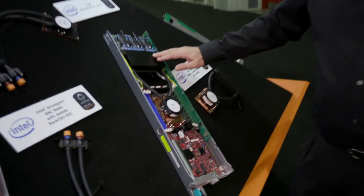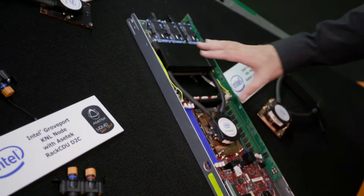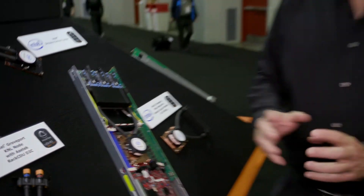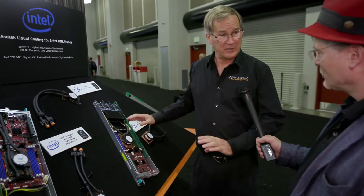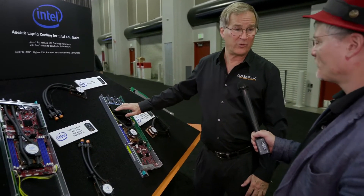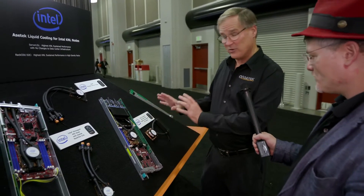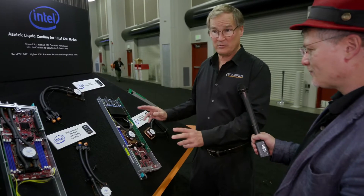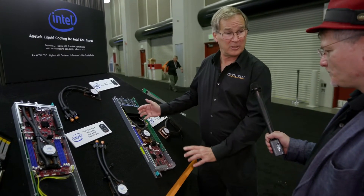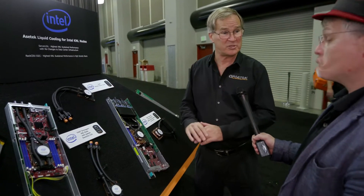What we call a liquid-assisted air cooler. It has a small radiator, and it cools the processor — a little pump, all integrated together — drops right in and replaces the air heat sink. Because liquid is more efficient than air at moving heat, we're able to put more heat into the air here with a radiator than you can with a heat exchanger that's on top of the chip. So we have those two solutions. We saw an example last week where, by increasing the power of the chip, we could get about 20% more performance out of the node than you can with a straight air-cooled system.